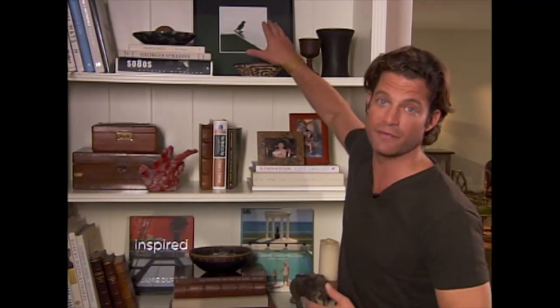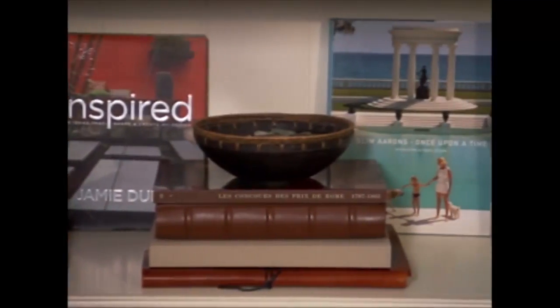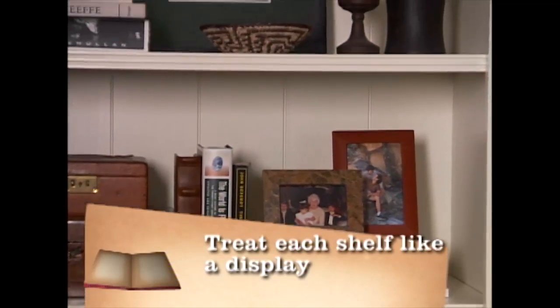Also, think about the back of the bookshelves. In this bookcase, I have a black and white photograph leaning in the back, and I also have some of my favorite books turning out so I can appreciate the artwork on the cover. Bookshelves are not just for books — treat each shelf like its own little display story.